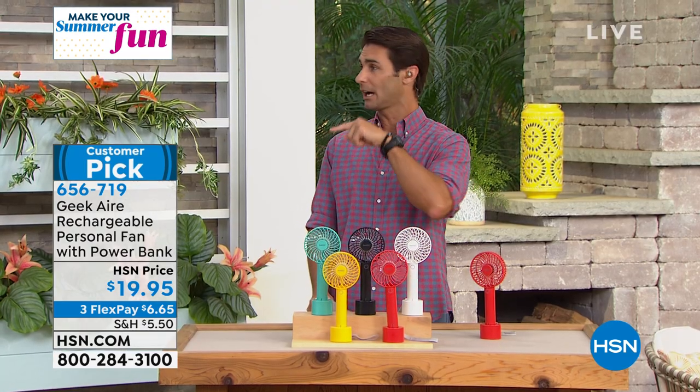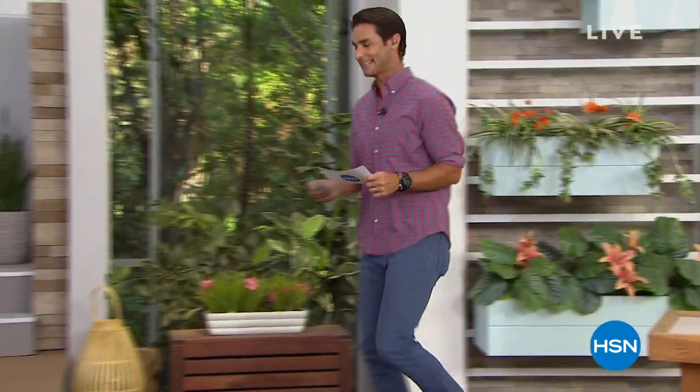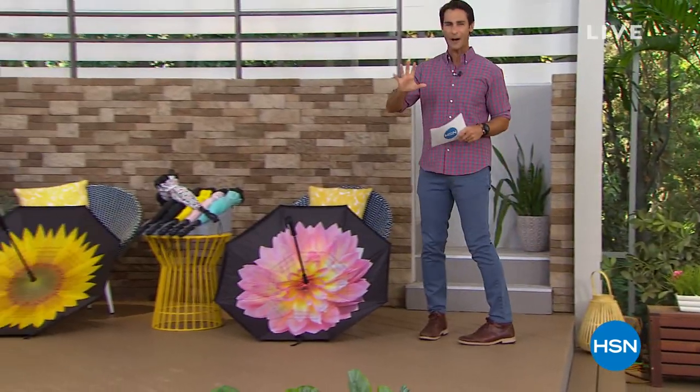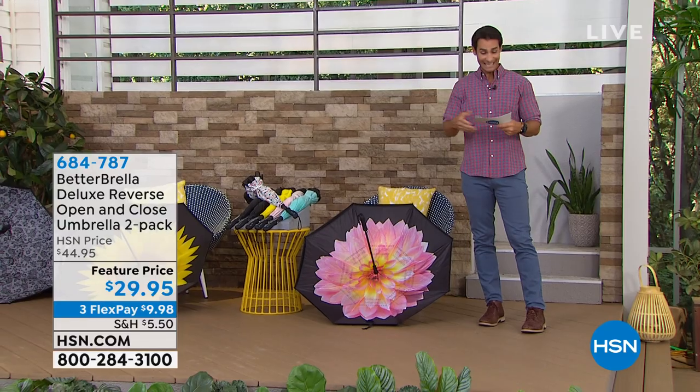Let's move on. I love this outdoor set — really fun. I love summer. How about a Better Umbrella? That's exactly what this is — from Better Brella. This is their deluxe reversible open and close umbrella, and you're getting a two-pack.